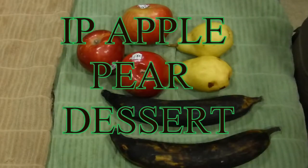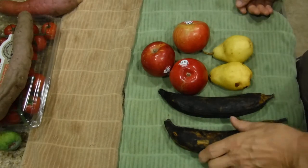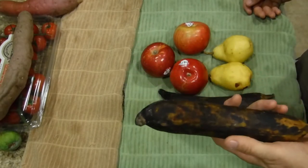Apple Pear Dessert. Hello. What we're doing today is another dessert — another plantain dessert. So what do you think I can make with three apples, two pears, and two plantains?